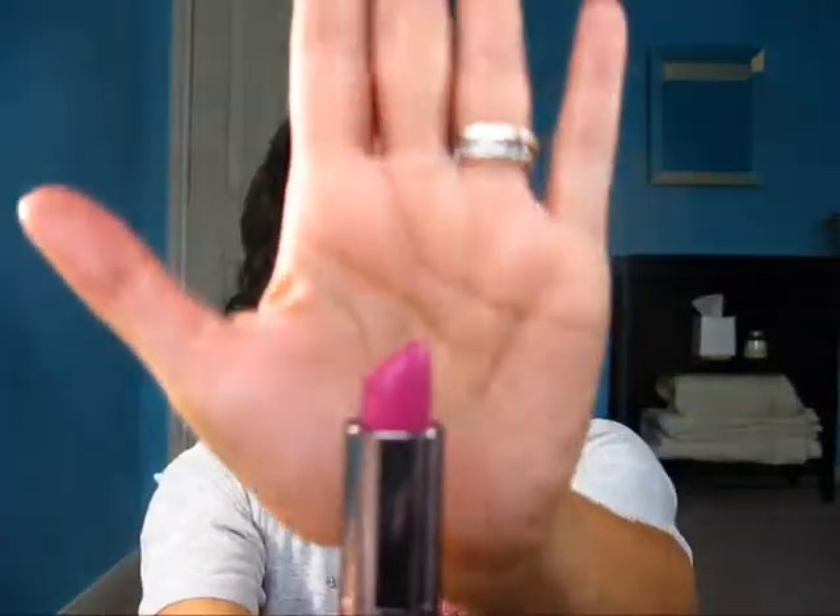If you guys want to know how to do this look that I have today, just let me know — I can do a video on it. It's my favorite look thus far to wear. The lipstick I'm wearing today is by CoverGirl in the color Spellbound, number 325. It's a really gorgeous magenta with a purple undertone, and I hauled this in my last video — I think it was an Ulta haul.